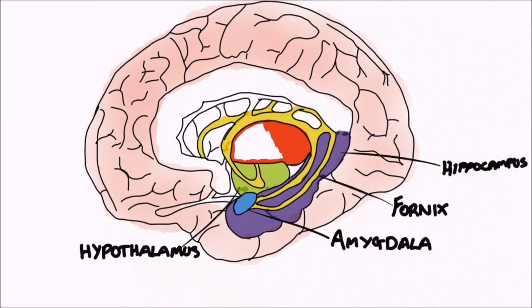Just superior to the hypothalamus, we have the thalamus, coloured in red, which is a large mass of grey matter cells that constitute the main relay station in the brain, whereby sensory and motor signals are sent to and from the spinal cord and the cerebrum. This is important in the limbic system, as much of what we see, hear, and feel influences our emotions.